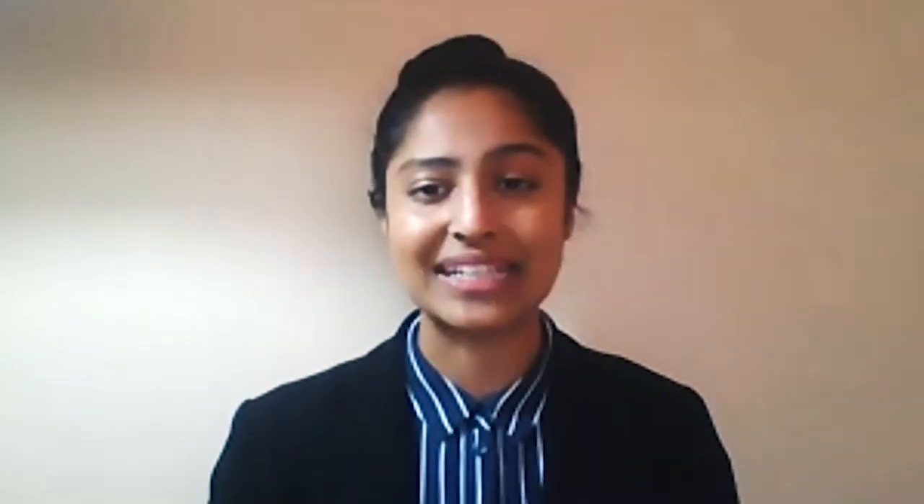When a baby is born premature, their lungs are underdeveloped, so they cannot breathe properly. In order to support their respiratory needs, hospitals provide them with supplemental oxygen.